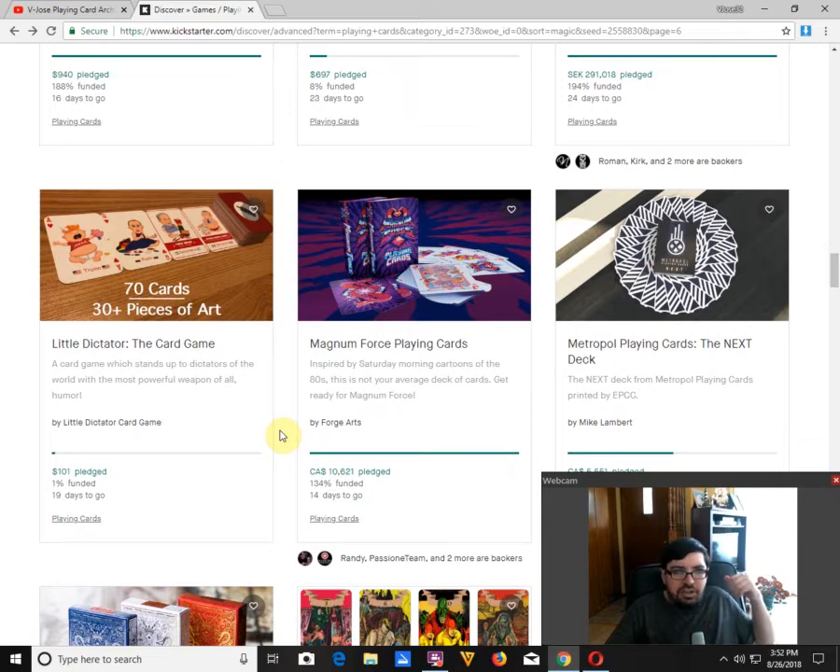It's got playing card faces — the Ace of Horts is Donald Trump as a baby, which really he kind of is, a whiny baby. The Queen of Horts is Putin in a dress. There's a bunch of other cards, 30 pieces of art. The back design is a one-way back design. It's just not great, and it's not going to fund.